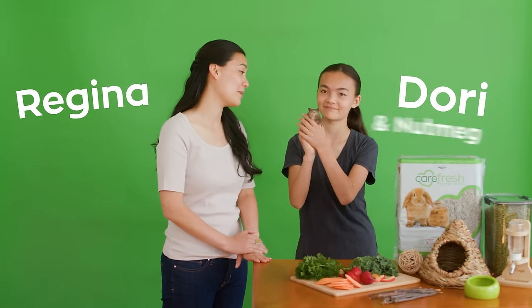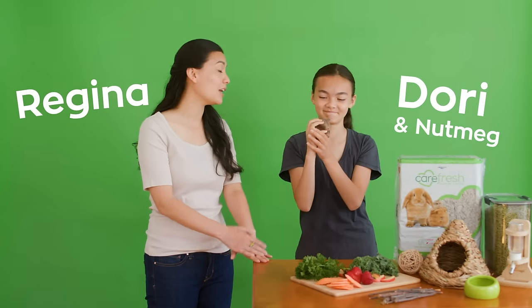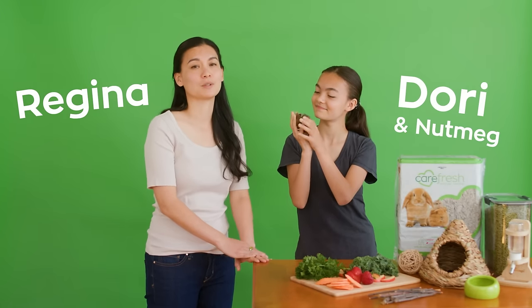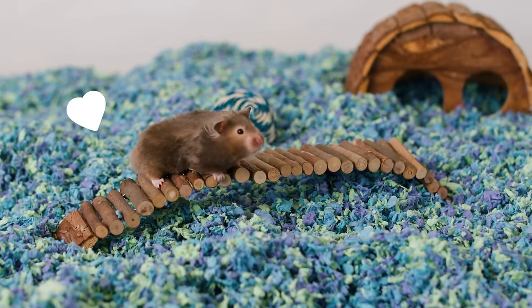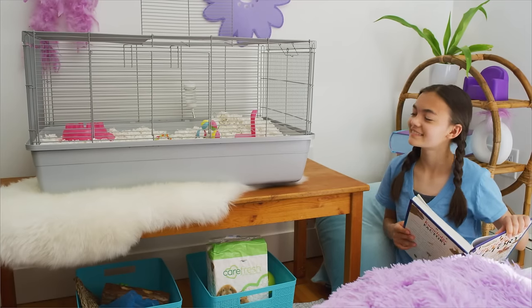Hi, I'm Regina and this is my daughter Dory and our adorable hamster Nutmeg. Today we'd love to share some tips and tricks for making Nutmeg and your small pet feel safe and comfortable. Small animals make wonderful pets — they're affordable and their size makes them perfect for homes with limited space.